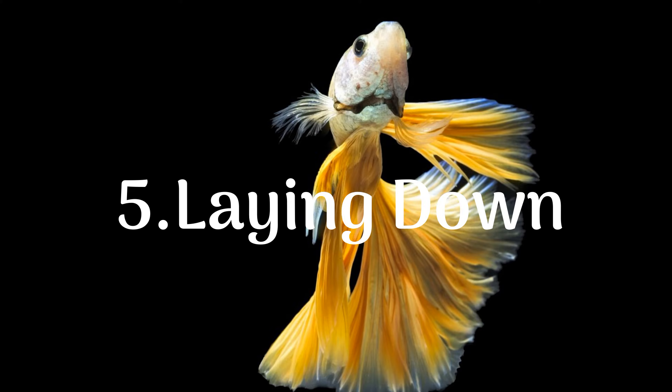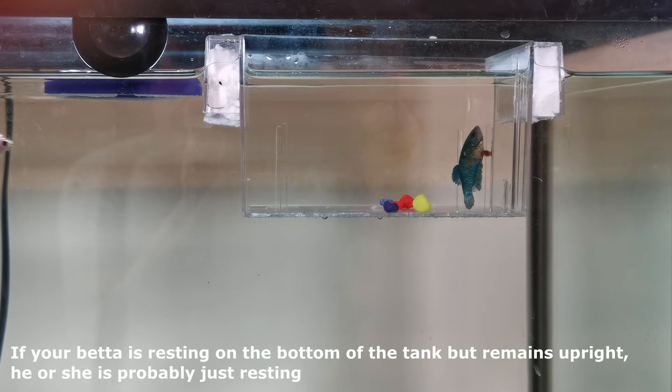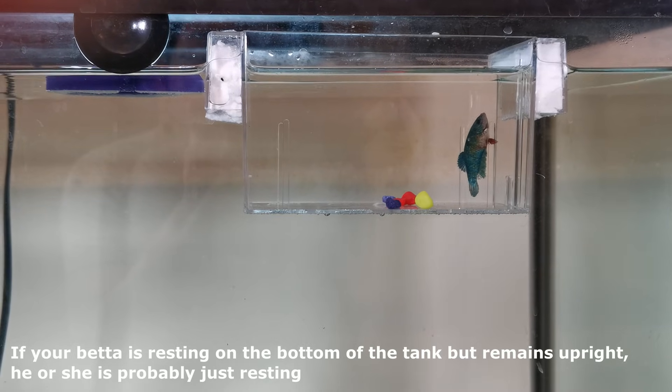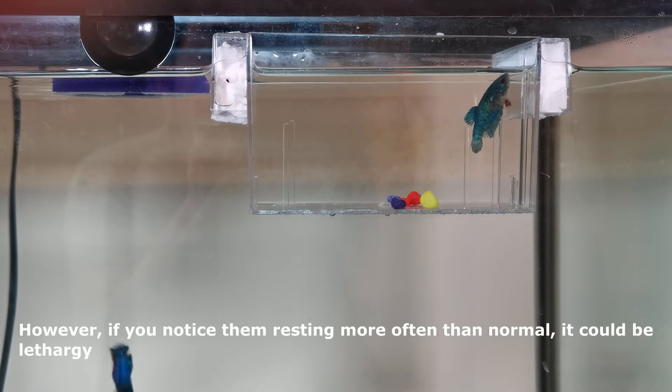5. Laying Down. If your betta is resting on the bottom of the tank but remains upright, he or she is probably just resting. However, if you notice them resting more often than normal, it could be lethargy.